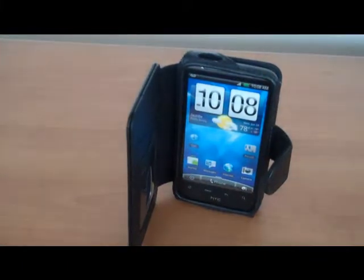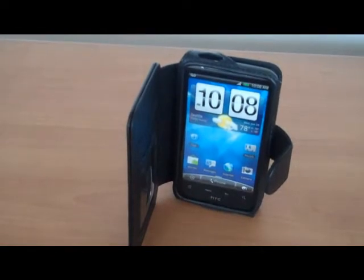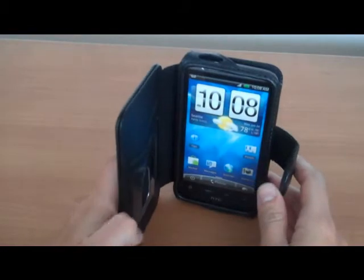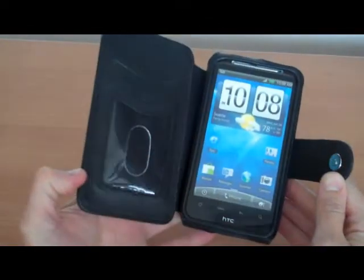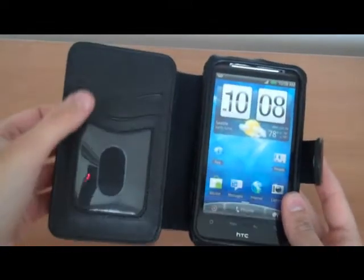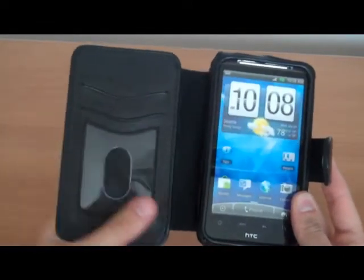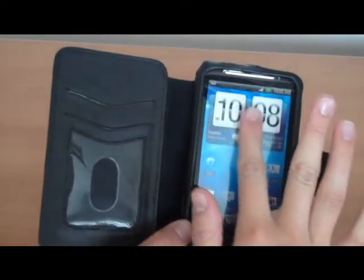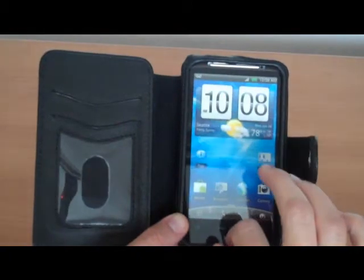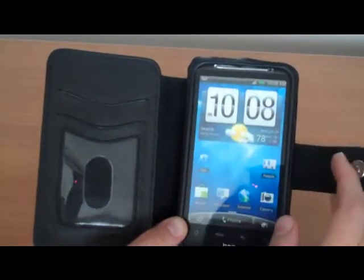Hi, my name is Stephanie and today I'm going to be showing you the HTC Inspire book model. As with other book models, basically what this means is it opens sideways, like this. It has credit card or ID slots on the snap and you have the whole screen open. It does not have a plastic on top of it, so it is good for touch screen PDA.